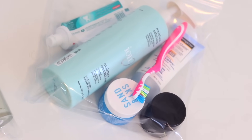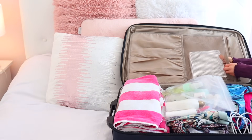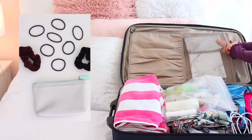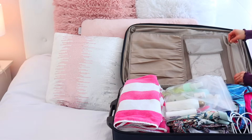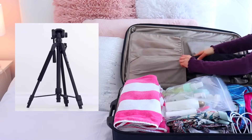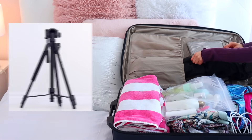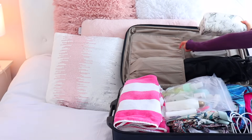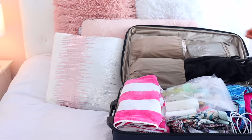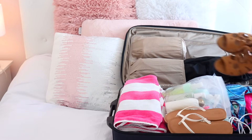In this top section I'm bringing my notebook, which has a pen on the inside of it, as well as just a little bag filled with some elastics and some scrunchies for my hair. Like I said earlier, I am planning on filming some videos down there since it's such a pretty location, so I'm going to bring my tripod. Moving on, I'm packing my makeup bag in case I feel like doing my makeup while I'm down there.